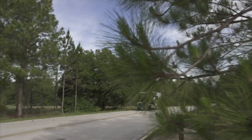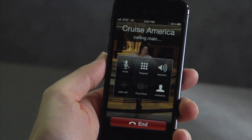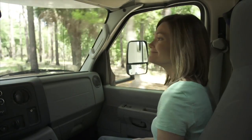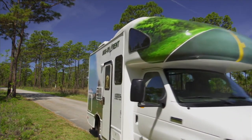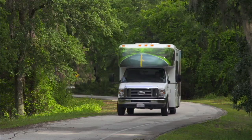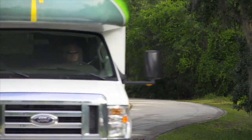Our travellers assistance program is the best in the industry, and available 24/7 in the event you ever need assistance, providing peace of mind when you're on the road. Our 19-foot Compact RV is a unit you will thoroughly enjoy, enabling you to minimize your travel expenses and still do your part when it comes to protecting the planet.